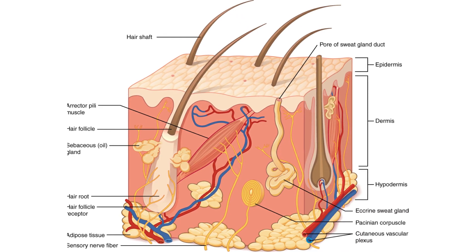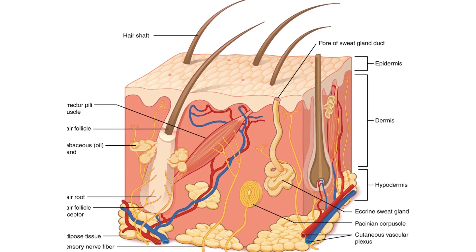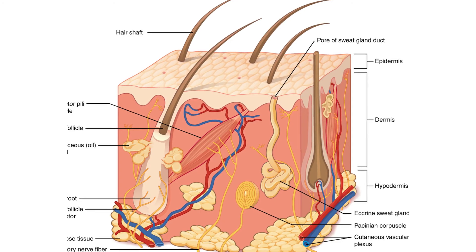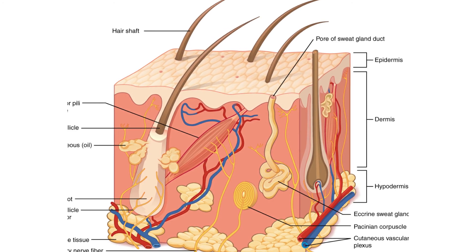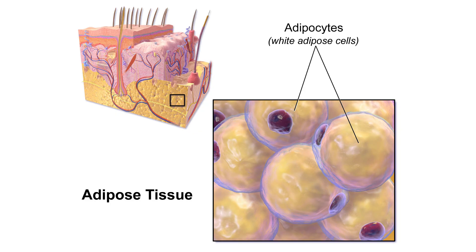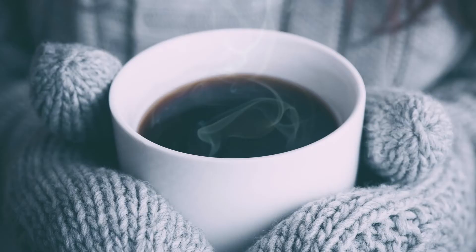The third and final layer is the hypodermis, which is attached to the skin and lies below the dermis layer. It's important to note that the hypodermis is not considered a part of the skin. The hypodermis contains connective tissues and adipose tissues, which help conserve heat. Children actually have less of these tissues than adults, which is why children become colder much more easily than adults.